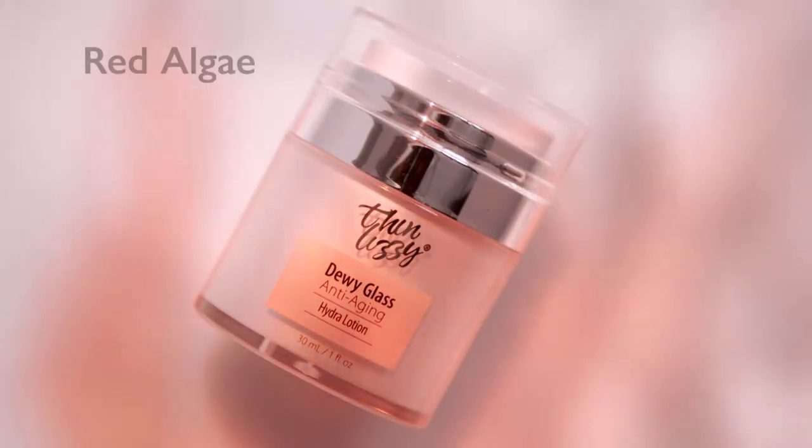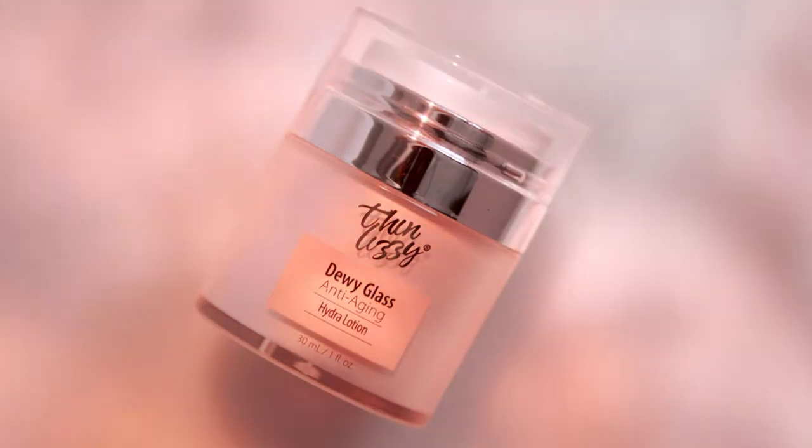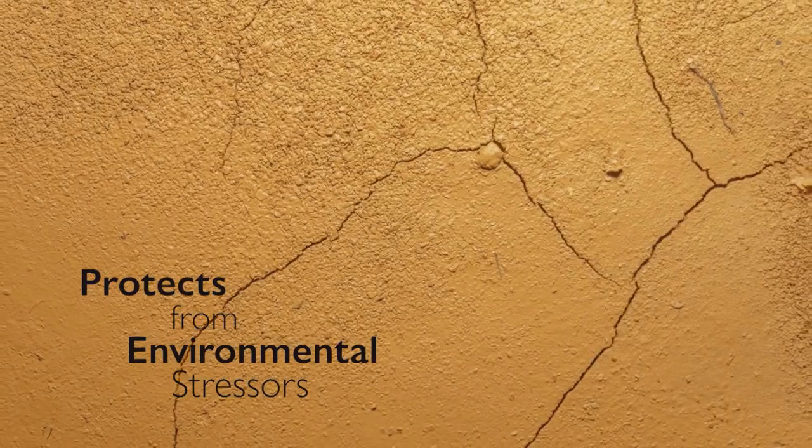The secret is the perfect combination of red algae that's rich in vitamins, minerals and antioxidants, and forms a deep, highly moisturized layer of protection against aging elements such as environmental stresses.